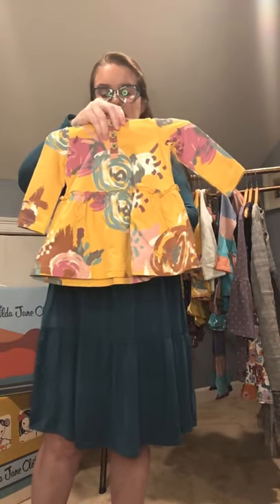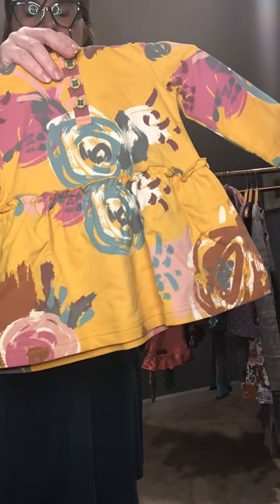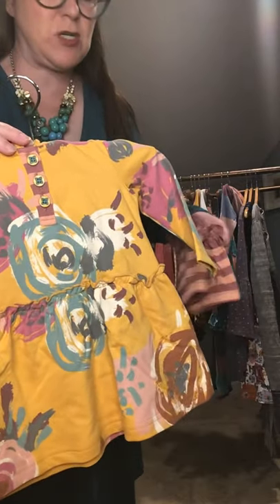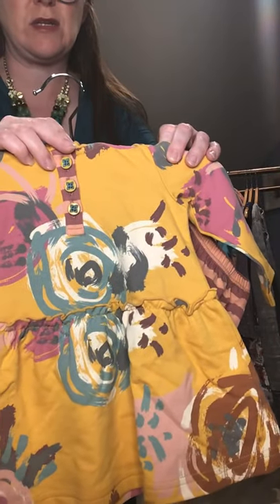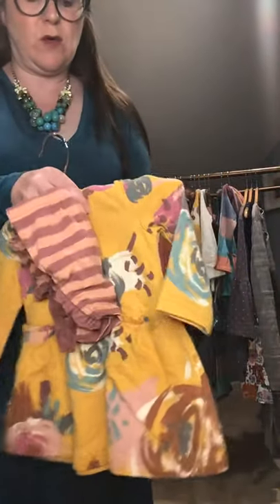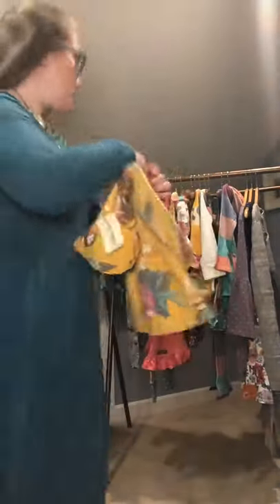Our first adorable baby outfit is the Tiny Living Dress, which comes in newborn all the way up to 18 to 24 months. You're going to notice the palette in this collection is almost like painted fabric — it's gorgeous. We have an in-house artist who hand paints our creations. It comes with little booties, little bloomers, and the hood is adorable with a gorgeous lining and the cutest little ears on top.